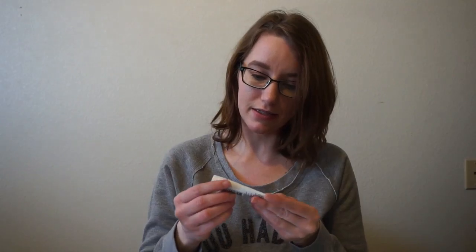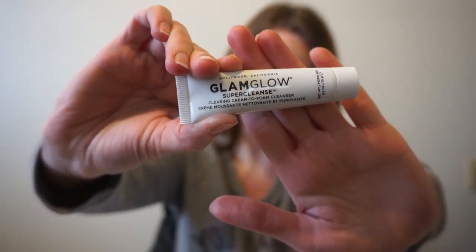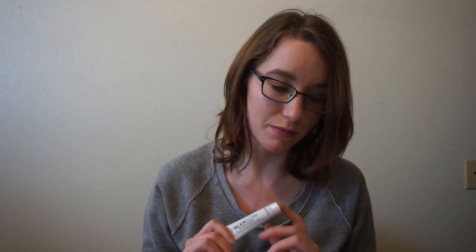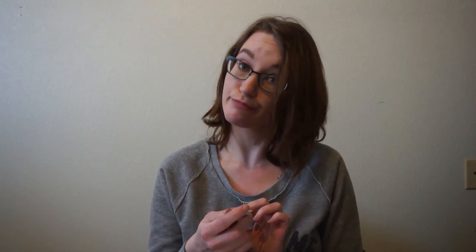My first item is the GlamGlow Super Cleanse Clearing Cream-to-Foam Cleanser. I didn't know GlamGlow did cleansers — I generally just see masks from them, so that's interesting. It says it's an ultra creamy cleanser that uses a blend of three charcoals to clear pores and remove excess oil and makeup. I've had GlamGlow masks before and really liked them, so I'm excited to try their cleanser.